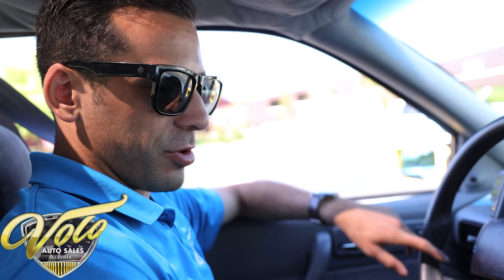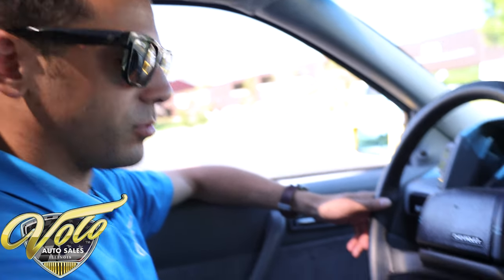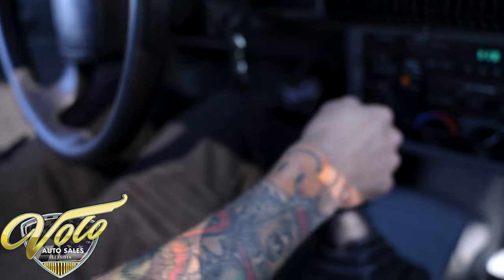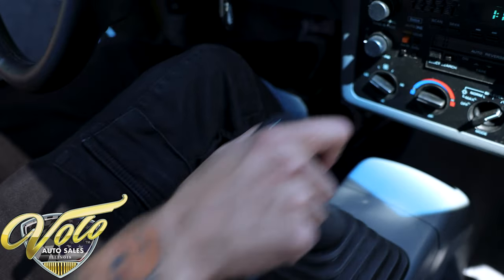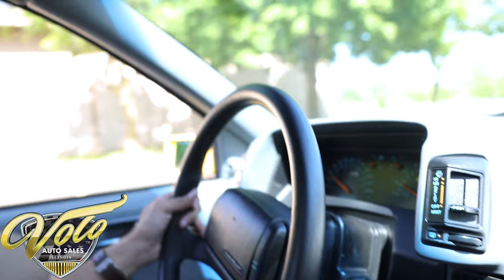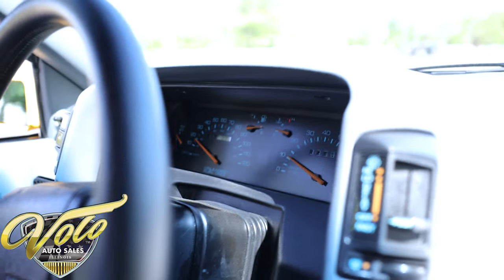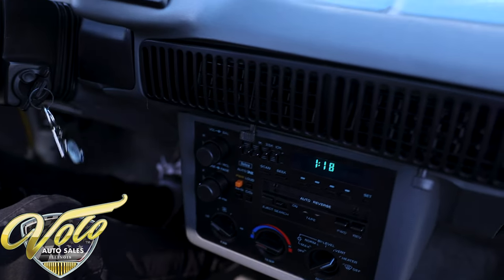We are going to just cruise it around the parking lot — I don't want to put any miles on it. Real quickly, we'll just show you it gets through the gears with no issues. The clutch is still a factory one — there's no grinds or pop-outs. All the gauges are working on the tach. The radio works. It's actually pretty not too bad for $19.90.